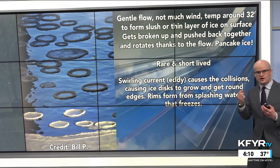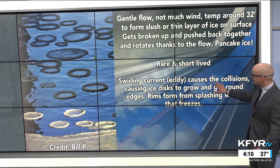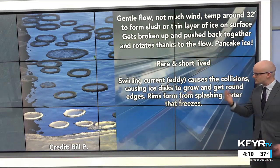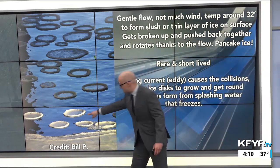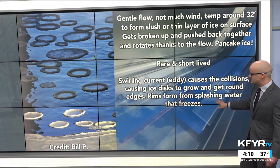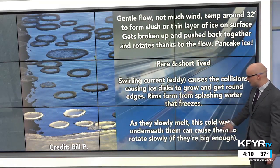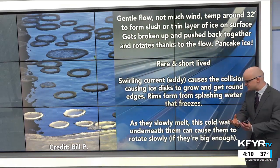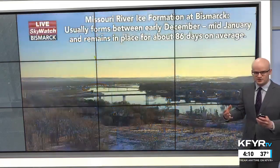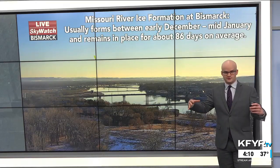That swirling current — we call them eddies, which also happen in the atmosphere with air — causes the collisions of the ice, and that allows them to grow and get round edges. Those rims form when splashing water around the disks freezes and forms that lip. As they slowly melt, the cold water underneath the disks can cause them to rotate slowly.